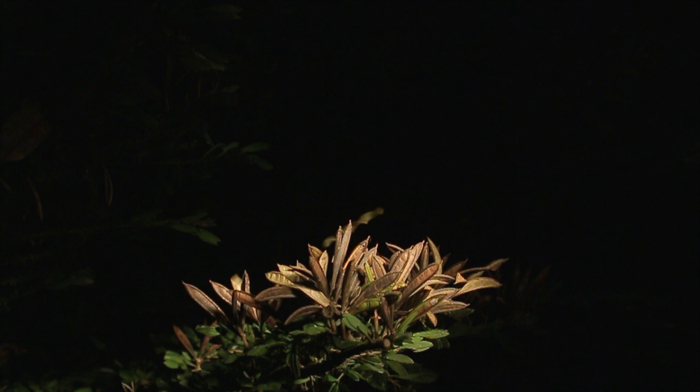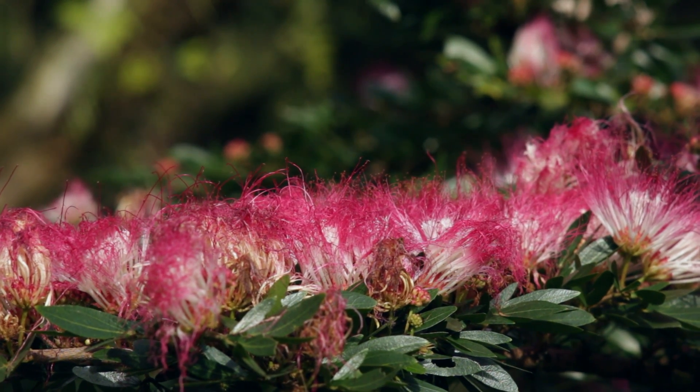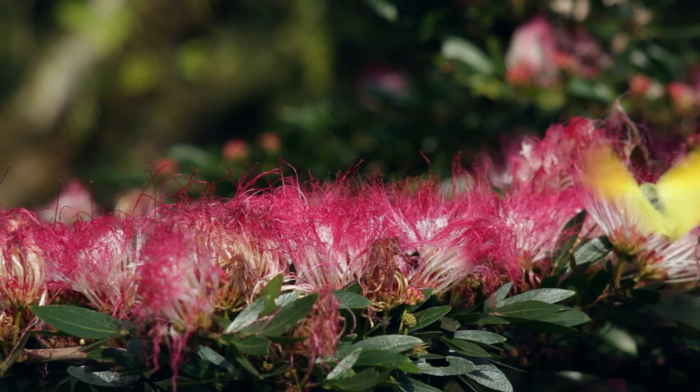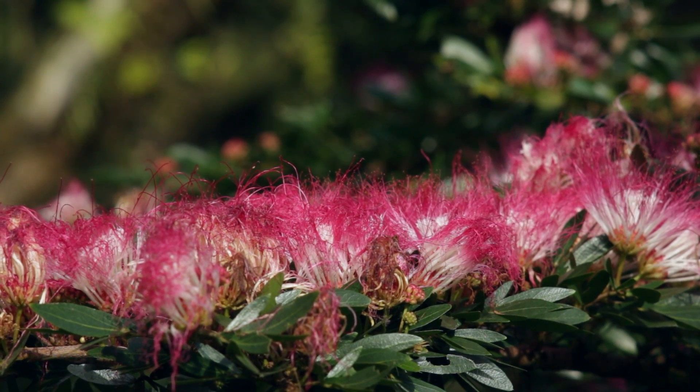Searching on the internet I could not figure out what species this plant was, but I have older footage of the actual flowers of this plant and it looks to me like some sort of wattle, and maybe acacia as well — but if you know, please let me know in the comments below.